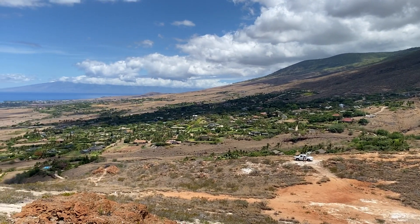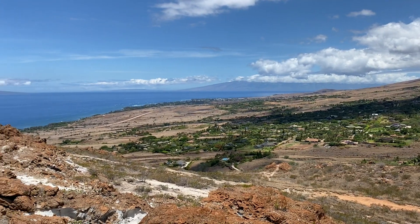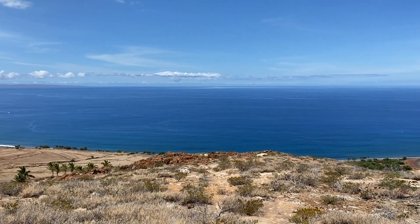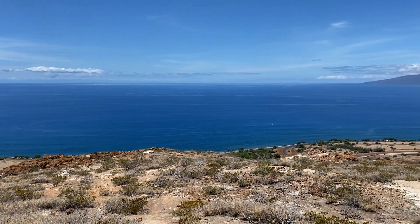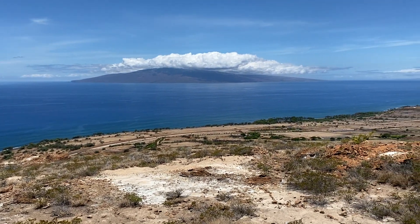It sits on 25 acres and has the largest buildable farmstead of 7.8 acres. With an incredible panoramic view, it overlooks Laniapoko all the way to Lahaina and the shore breaks. You can see between Lanai and Molokai, so you get great sunsets every night.